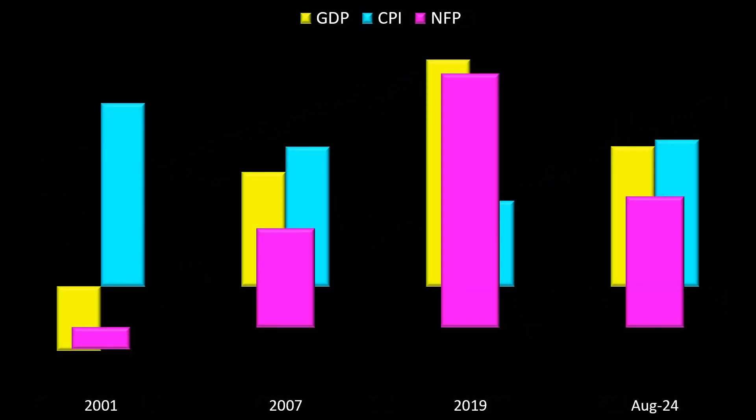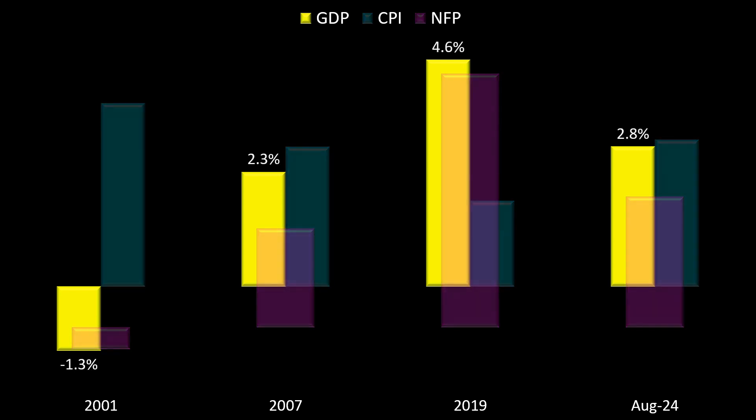Let's take a look at the economies. What did each economy look like during each respective stock market deflationary cycle? First, let's consider GDP in yellow. In 2001, at the moment the Federal Reserve decided to cut interest rates, GDP was negative 1.3%. In 2007, it was 2.3%. In 2019, it was 4.6%. The last GDP reading currently is 2.8%, so we're right in the middle — somewhere between the lowest and highest. Around 2–3% GDP; it's not awful, but it's not really great either.